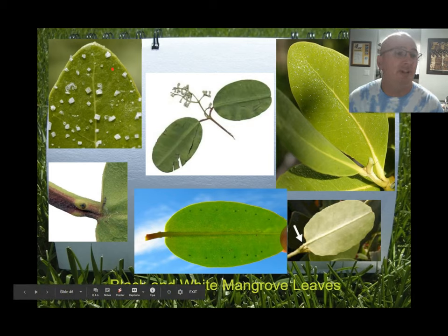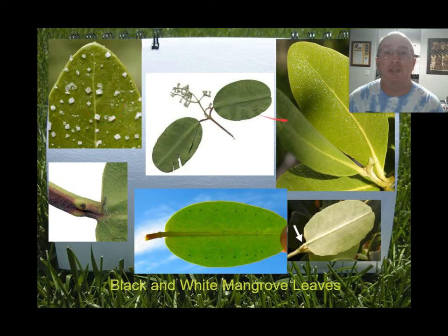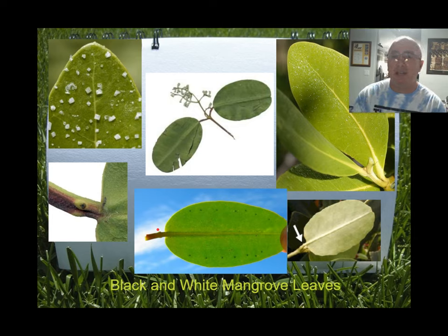Here are examples of the three leaves. You can actually see the salt crystals on this black mangrove leaf. We're also looking at white mangroves here — I have a white mangrove leaf and I'm going to show you the nectaries under the digital microscope. You can see them right there — those little bumps — so let's pause and go to the digital microscope.